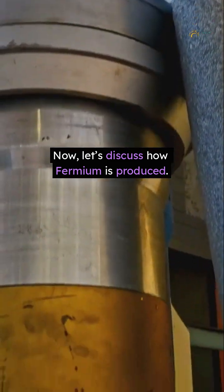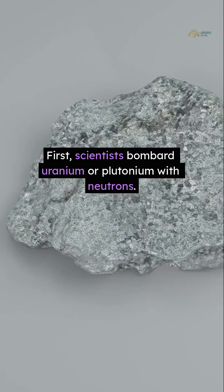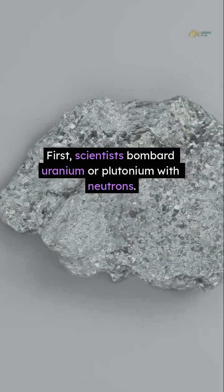Now let's discuss how fermium is produced. First, scientists bombard uranium or plutonium with neutrons. This creates heavier elements, including fermium.